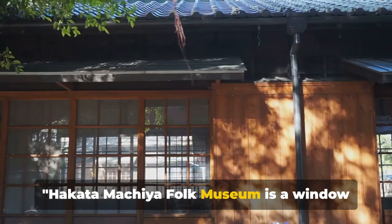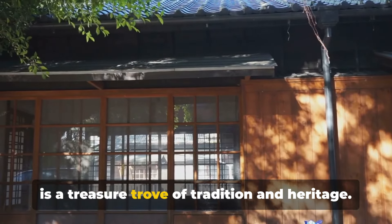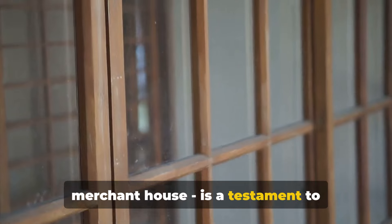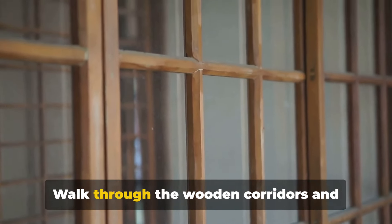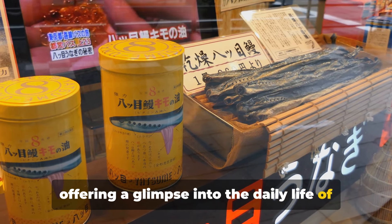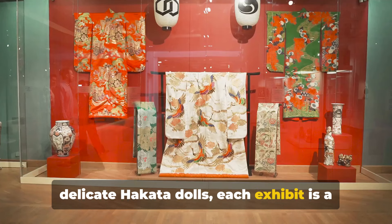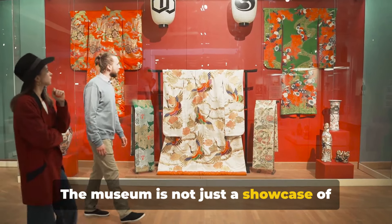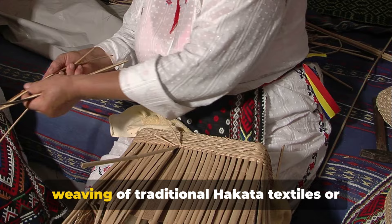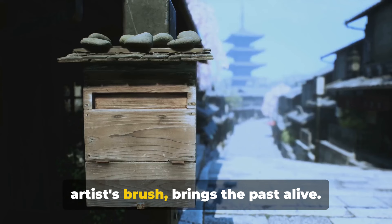Hakata Machia Folk Museum is a window into Fukuoka's rich cultural history. Here, nestled in the heart of the city, is a treasure trove of tradition and heritage. The museum's architecture, a perfect replica of a Machia, a traditional merchant house, is a testament to Hakata's storied past. Walk through the wooden corridors and feel the whisper of bygone eras. Marvel at the meticulous displays, each offering a glimpse into the daily life of the Hakata people centuries ago. From intricate Hakata Ori textiles to the delicate Hakata dolls, each exhibit is a story waiting to be told. The museum is a living, breathing testament to tradition — witness cultural demonstrations like the weaving of traditional Hakata textiles or the crafting of the famed Hakata dolls. Each thread spun, each stroke of the artist's brush, brings the past alive.